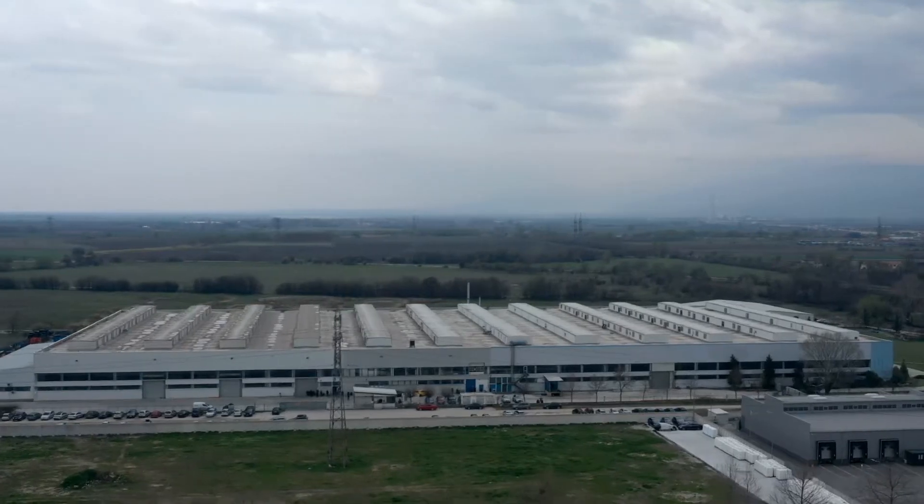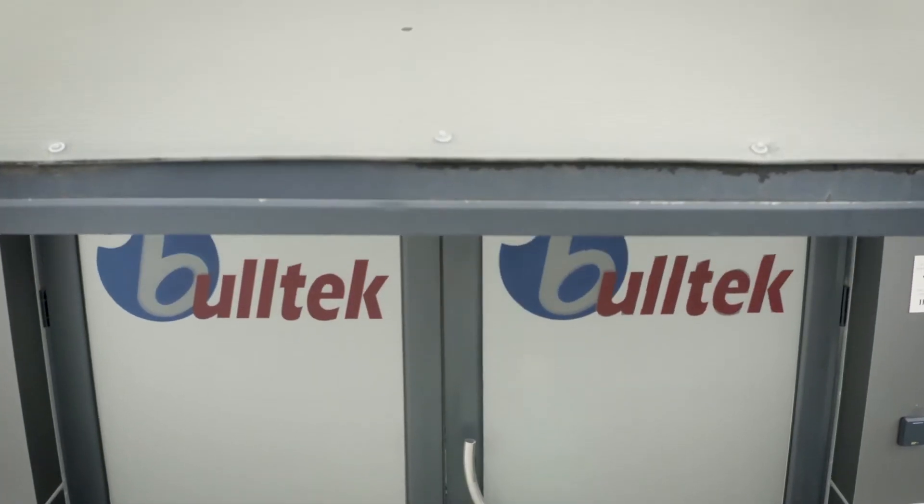My name is Jamarco Santucci, General Manager of BULTEC, and I have been in Bulgaria for 10 years.